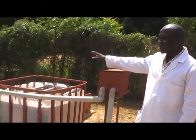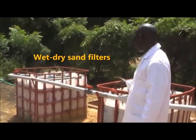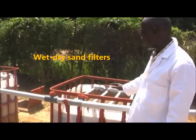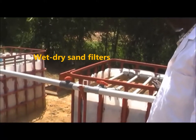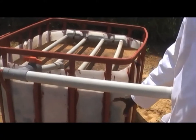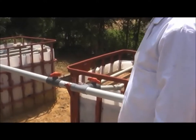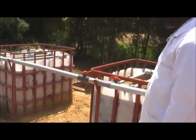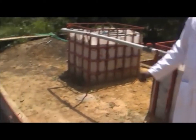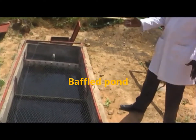A distribution box is used to supply two post-treatment units. The first option is two sand filters where three layers of locally available material are provided: 50 cm of sand on the top layer, 50 cm of gravel in the middle, and 15 cm of coarse gravel at the bottom. To avoid clogging, two filtration units are provided, arranged so that if one is in operation, the other one is taken out of service.